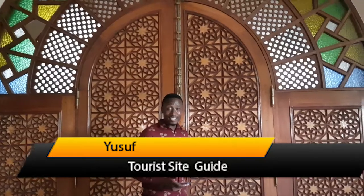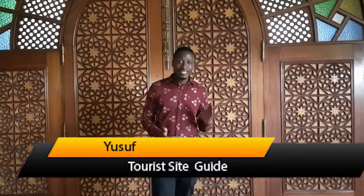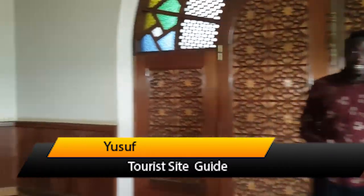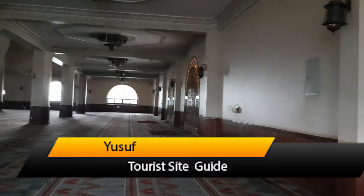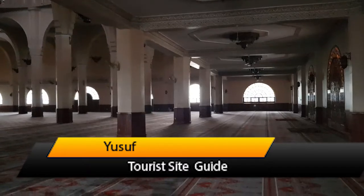Hello, my name is Yusuf. Welcome to Gaddafi Mosque. The idea for this mosque came from Idi Amin. Originally, the mosque was started by Idi Amin during his regime from 1971 up to 1979. He provided the land and started to construct the mosque, but he failed to complete it due to lack of funds.